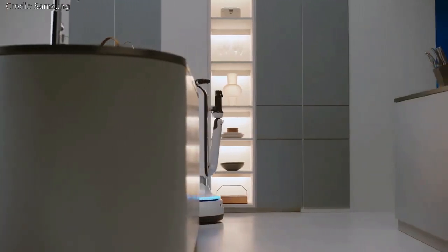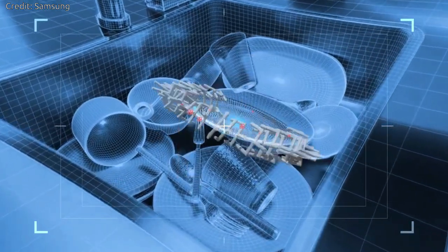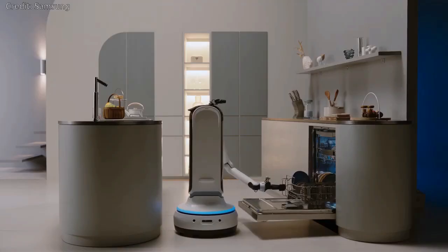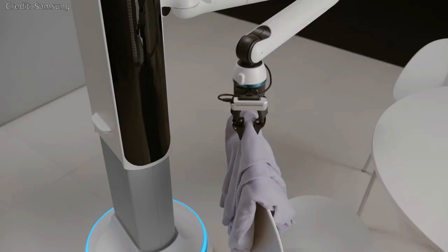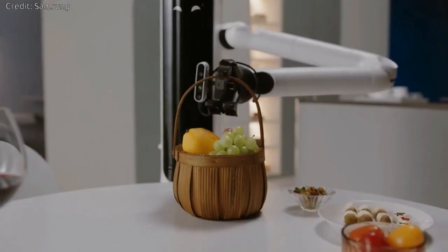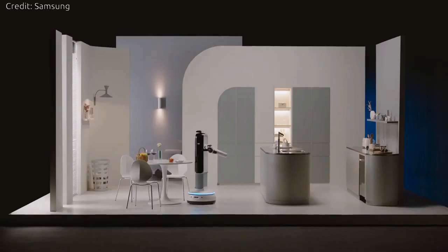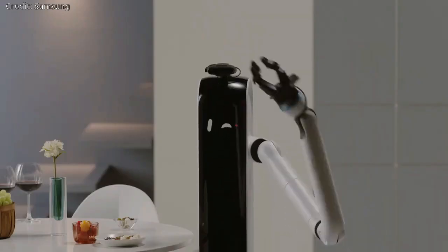Looking to the future, Samsung is also developing other tangible applications of AI technologies for daily life. Samsung is continuing to build on its Samsung Bot Retail, which would guide users outside the home in retail environments, and GEMS, Samsung's health-focused exoskeleton, as a mobility aid. These innovations allow robots and robotic devices to co-exist with humans, enhancing their lives and catering to a variety of lifestyles and different environments.